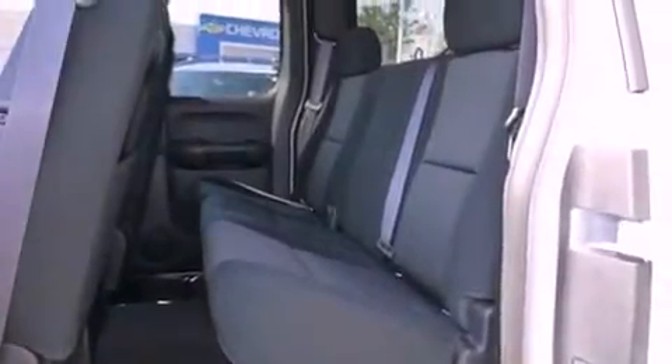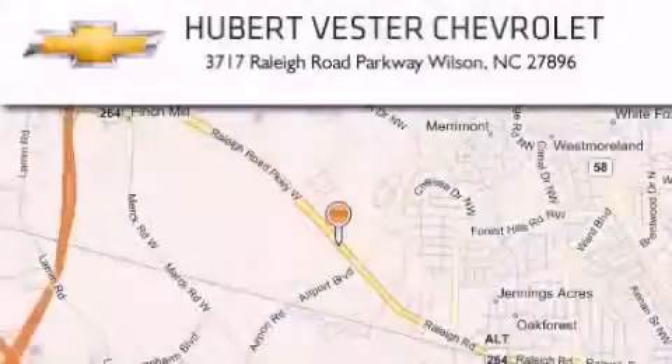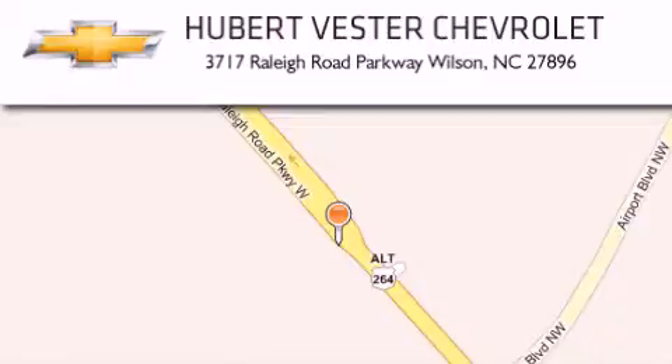This automobile won't last long at this price. Call and arrange a test drive now. Hubert Vester Chevrolet is located at 3717 Raleigh Road Parkway in Wilson. Our goal is to exceed all of your expectations to ensure that you'll return for future visits.